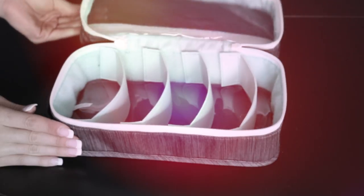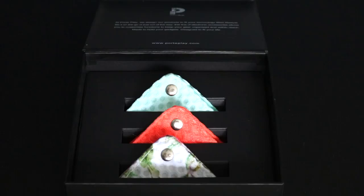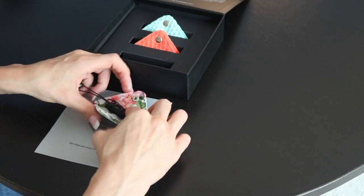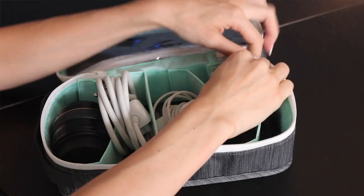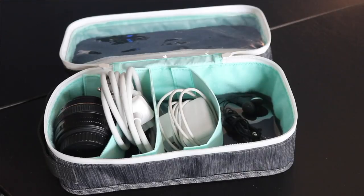PortPlay has created a line of portable organizers for all your electronic gadgets that fit seamlessly into your everyday bag. PortPlay's line of products keep all your gadgets nearby and accessible, which means everything is within reach and no more tangled cords. Look how nicely everything stays in place. I'm absolutely amazed and I'm totally organized.